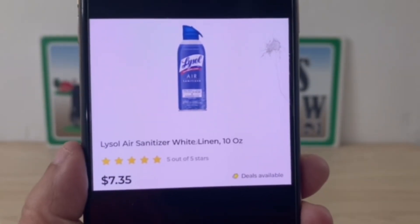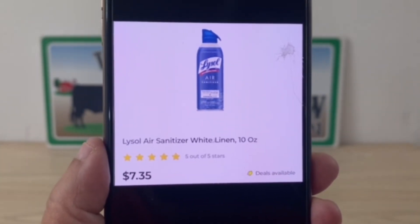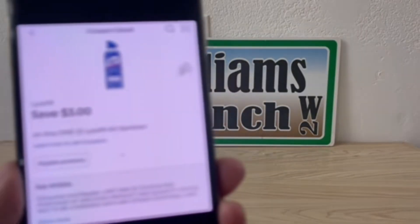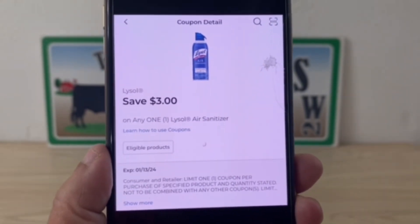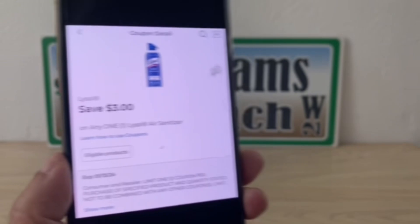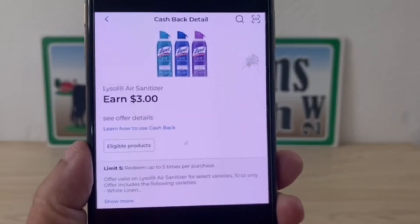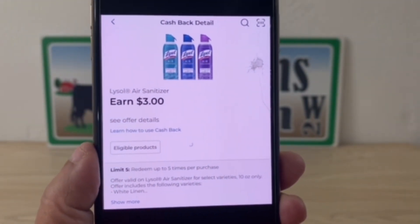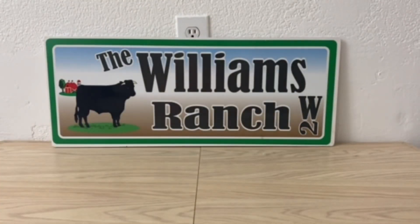Our next one is on the Lysol air sanitizer — the 10-ounce cans for $7.35. Enter your number into the digital keypad and the $3 digital coupon will come off, giving an out-of-pocket of $4.35. Make sure to have the cash back offer clipped before the purchase, which would make the final price $1.35 once you get your DG cash back.